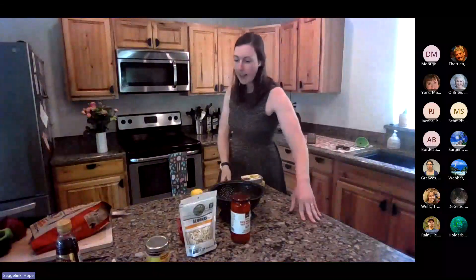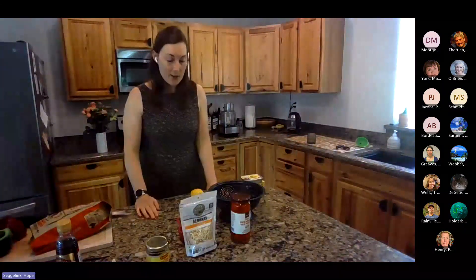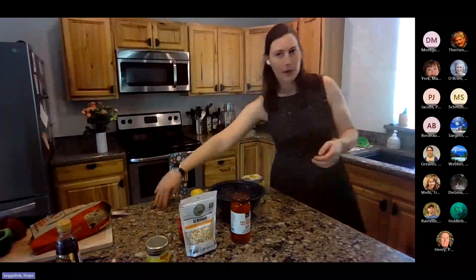All right, thank you all for coming. This is Let's Do Lunch. I am Hope, and before we get started today, I have a little bit of an announcement, or an update, I suppose.